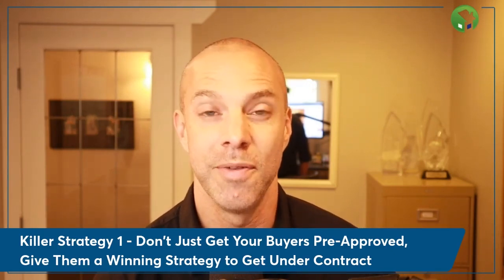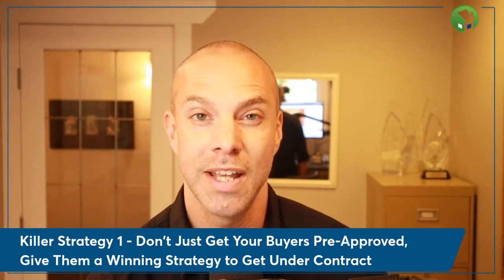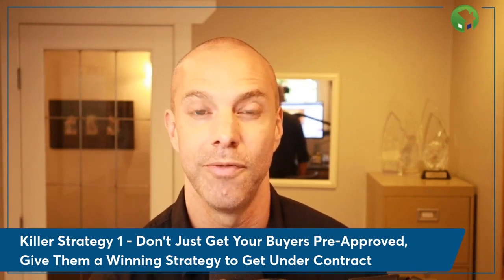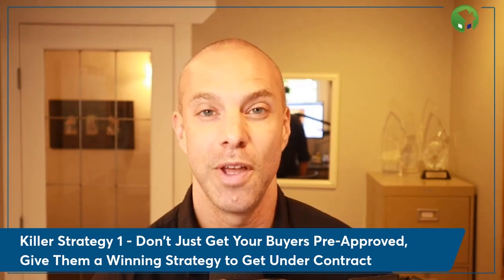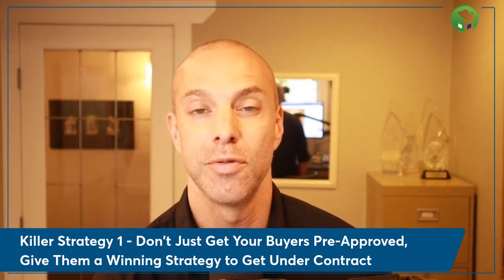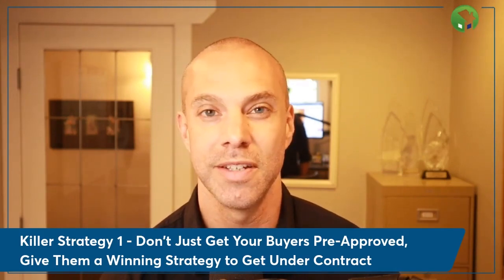You want to speak with the buyer in advance of even shopping and strategically make sure their pre-approval accounts for over-asking prices. If they're pre-approved for $400K but most offers on a $400K property are coming in at $450K–$475K and their limit is $400K, that's not going to bode well. If they want an accepted offer at a sale price of $400K, they probably need to be searching closer to $350K–$375K. They need to be strategically guided to be effective in this crazy sellers' market.